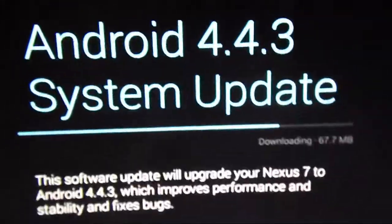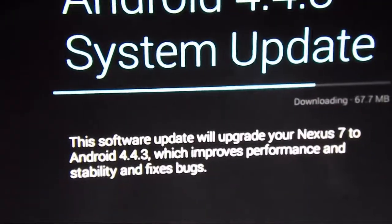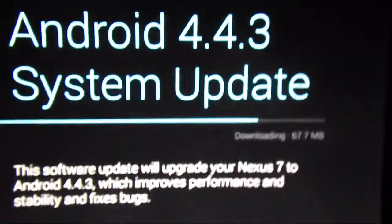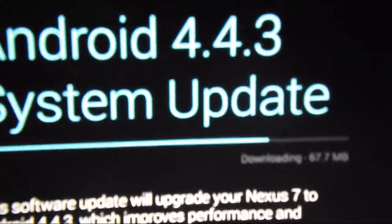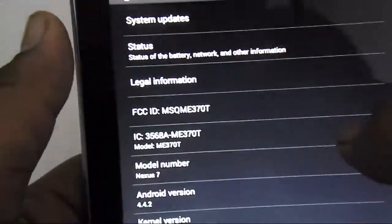It's not a huge update — just a minor update which will fix your tablet's performance. The download size is 67.7 MB. This is for the Nexus 7 2012 edition, whose codename is 'grouper.' As you can see, I am currently running Android 4.4.2 KitKat on the stock build — I have not put any custom ROMs on it. The model shows Nexus 7.